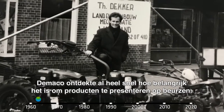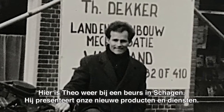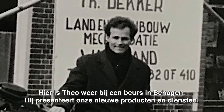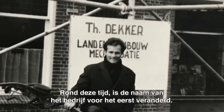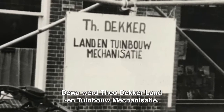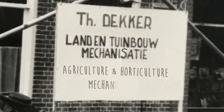DeMarco discovered the importance of showing its products at trade fairs and conferences very early on in its existence. Here's Teo again, at a fair in Schagen, launching our new products and services. DeMarco became a dealer of Agria tractors and spare parts. Around this time, the name of the company changed for the first time — DeMarco became Teodeka Land and Townbau Mechanizatii, or in English, Agriculture and Horticulture Mechanization.